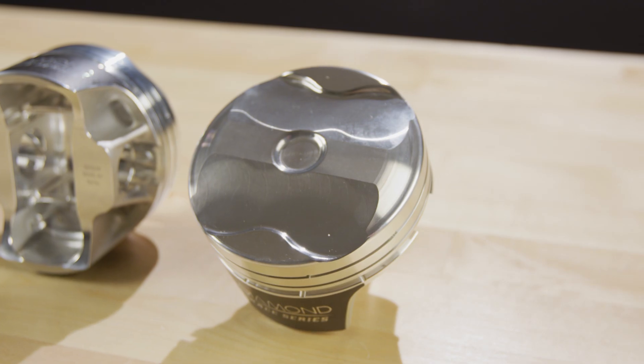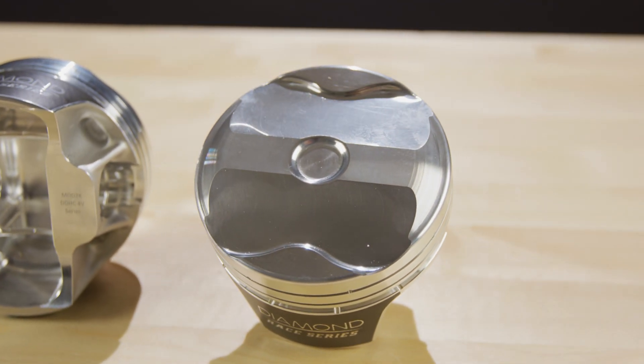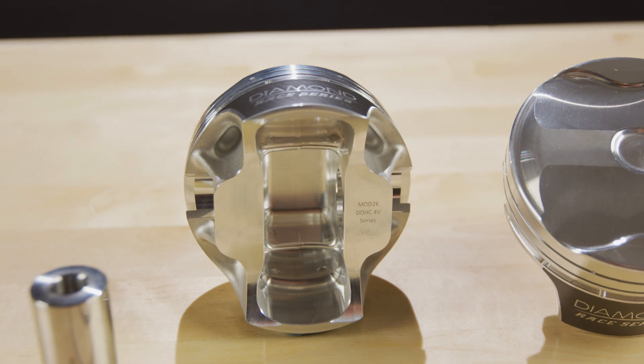The Mod2K is built on a dedicated forging. It features thick crowns, a box forging design, and also crown and under crown milling.